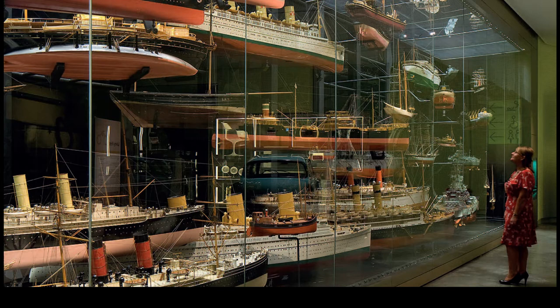The collection is important further afield in Glasgow, however, as it's considered of international significance due to the fact that almost all of the models were built on the River Clyde or were owned by shipping companies in Glasgow.